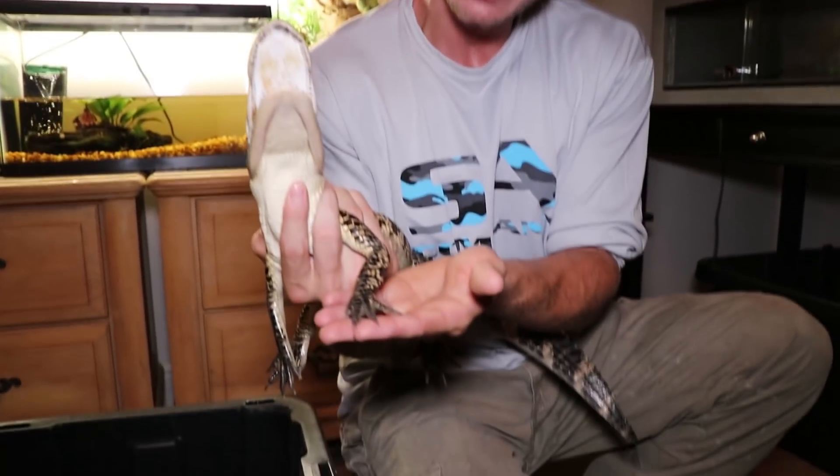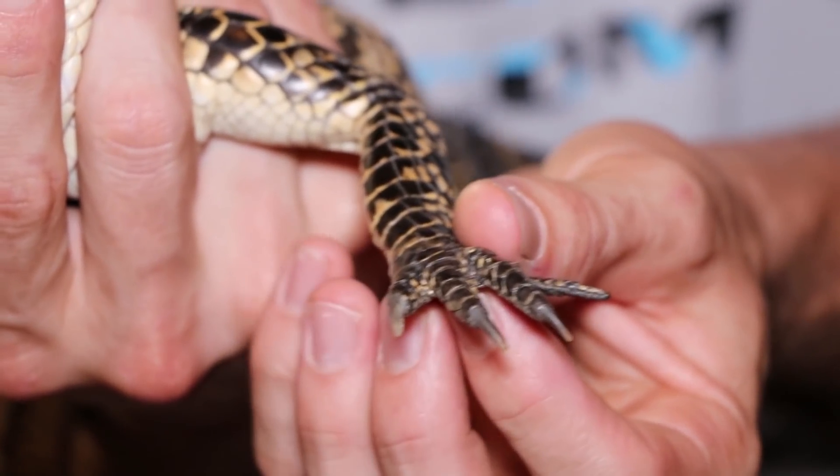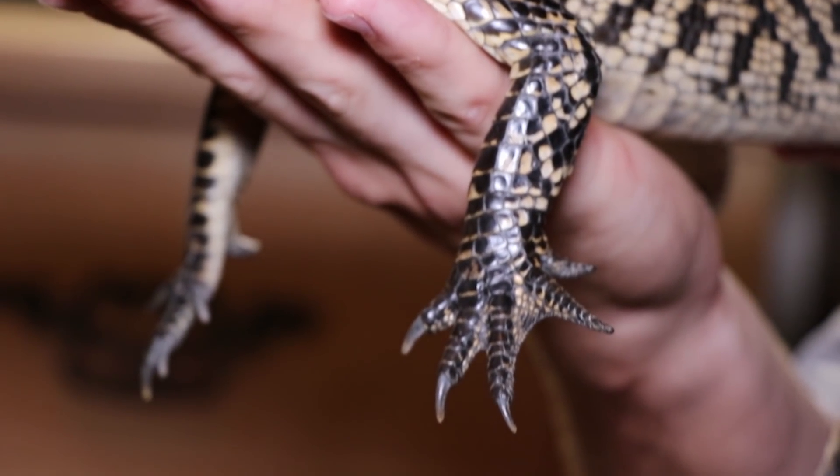If you look right here, they have five toes on the front foot — five cute little webbed toes, kind of like a duck. And if you look right here, the back foot has four toes. So five toes on the front, four toes on the back.